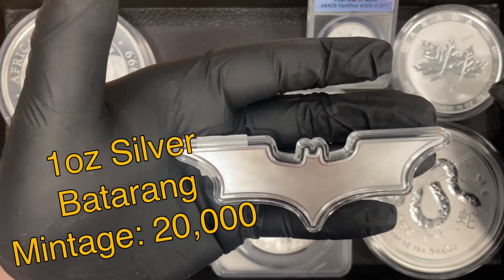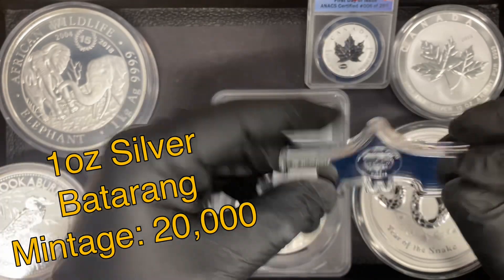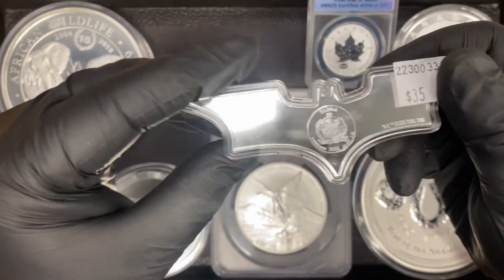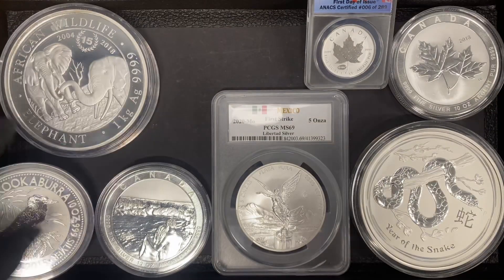I picked up 10 of these. This is the Batarang — it's the Batman symbol. This is actually a government issued piece made by Samoa. These are $35 each, so I got those in stock.